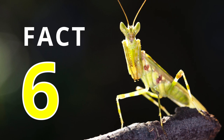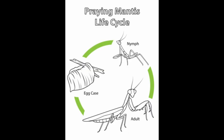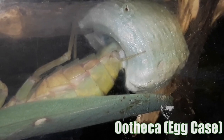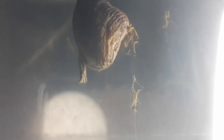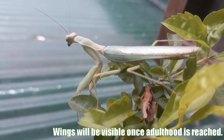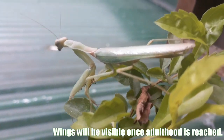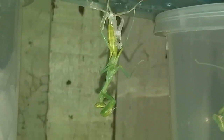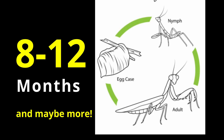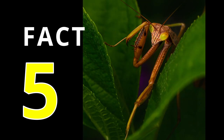Fact number 6. The praying mantis life cycle has 3 stages. This includes egg, which is called an ootheca, nymph, and the adult stage. The mantis grows through the process of ecdysis or molting of the exoskeleton, and the life cycle of a mantis might take about 8 to 12 months depending on their species.